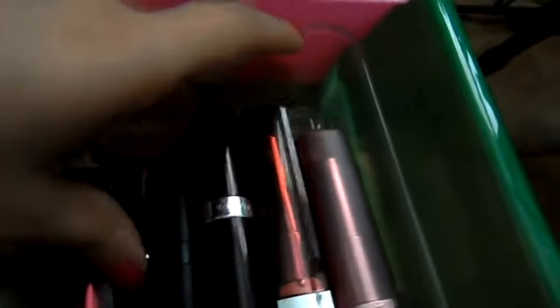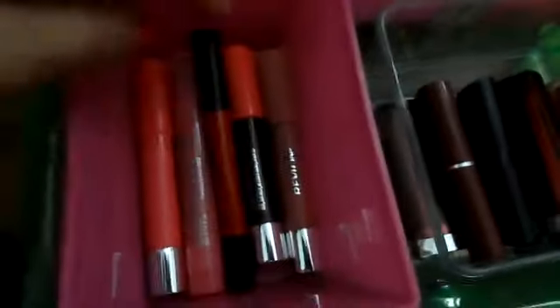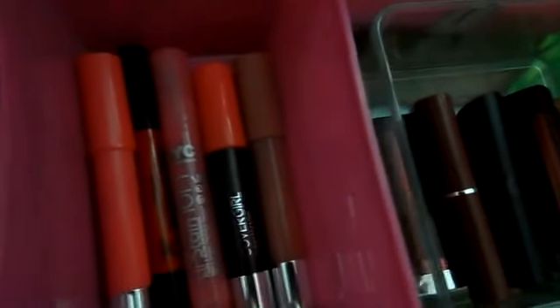Here's my lip drawer. I'm not a very big lip person, so I just have a couple of lip products here. I have Rimmel, Revlon Color Whispers, another Maybelline one, Unique, and Wet n' Wilds. Here I have lip pencils: Revlon, NYC, Super Saturated by Urban Decay, CoverGirl, and Revlon.